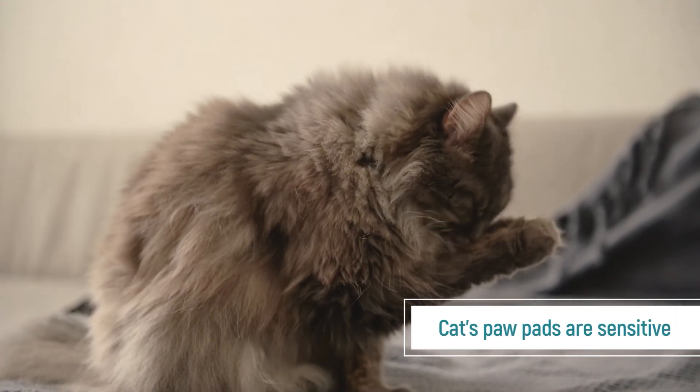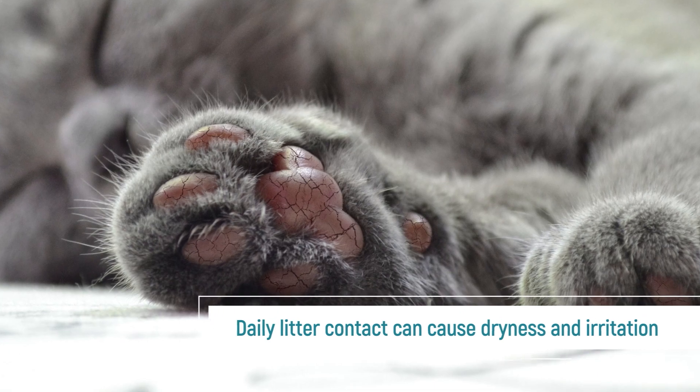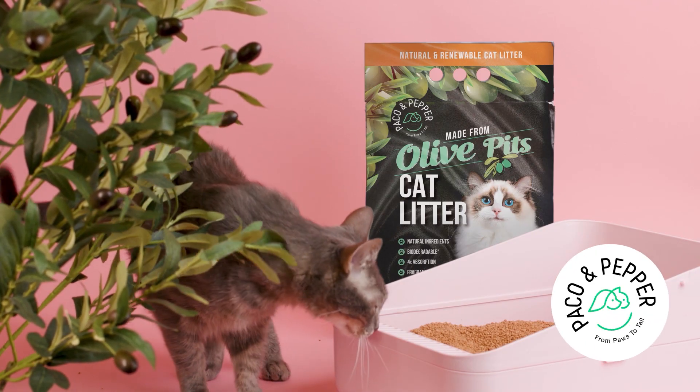Did you know your cat's paw pads are sensitive? Daily litter contact can cause dryness and irritation. Introducing Paco & Pepper Litter, the ultimate solution.